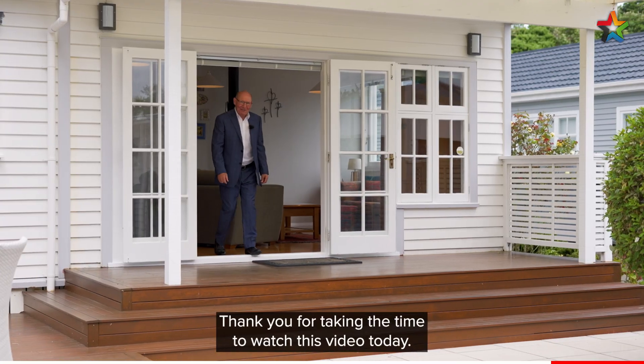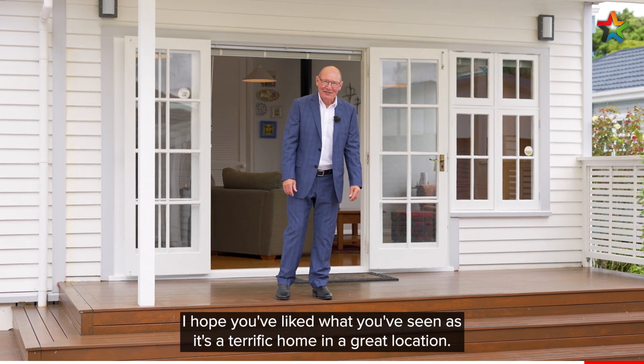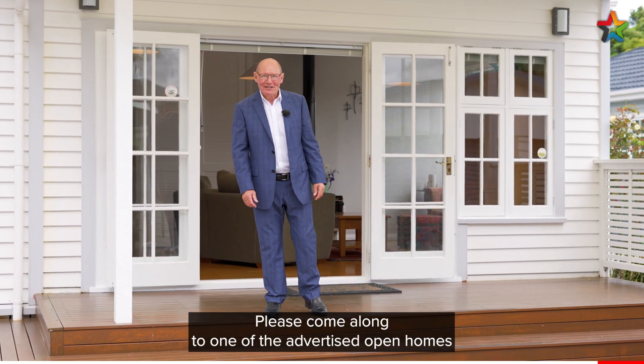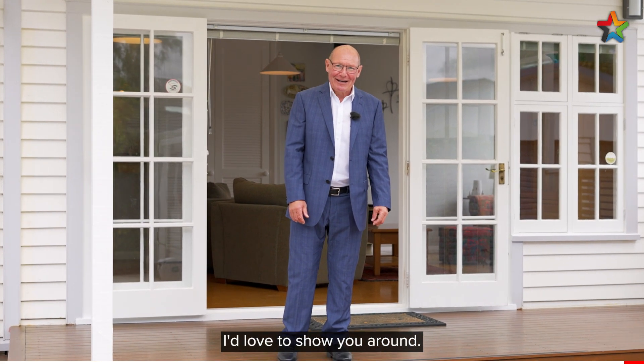Thank you for taking the time to watch this video today. I hope you've liked what you've seen, as it's a terrific home in a great location. Please come along to one of the advertised open homes, or give me a call to arrange a private viewing. I'd love to show you around. Mark Phillips, Professionals Lower Hutt.